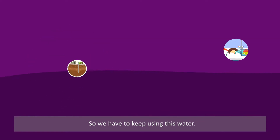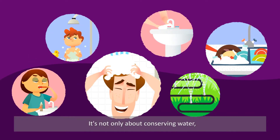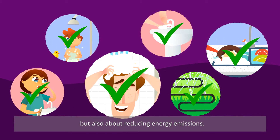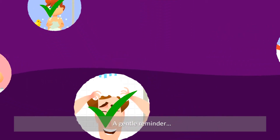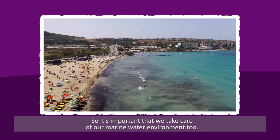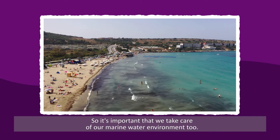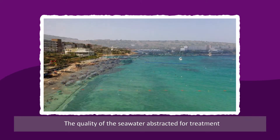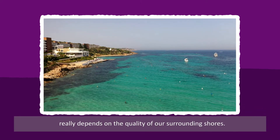So we have to keep using this water, but use it wisely. It's not only about conserving water, but also about reducing energy emissions. A gentle reminder: our reverse osmosis water comes from the sea, so it's important that we take care of our marine water environment too. The quality of the seawater abstracted for treatment really depends on the quality of our surrounding shores.